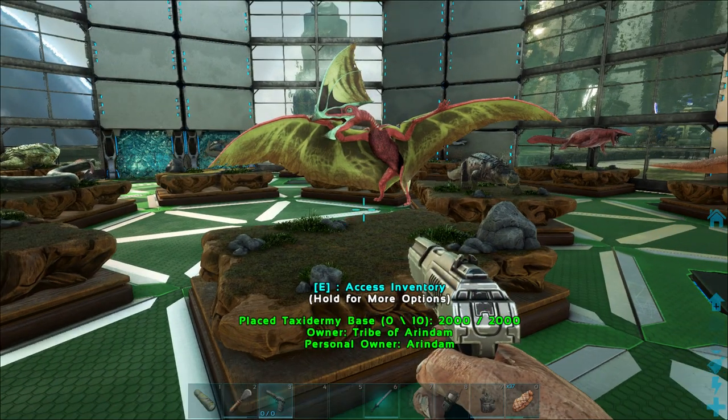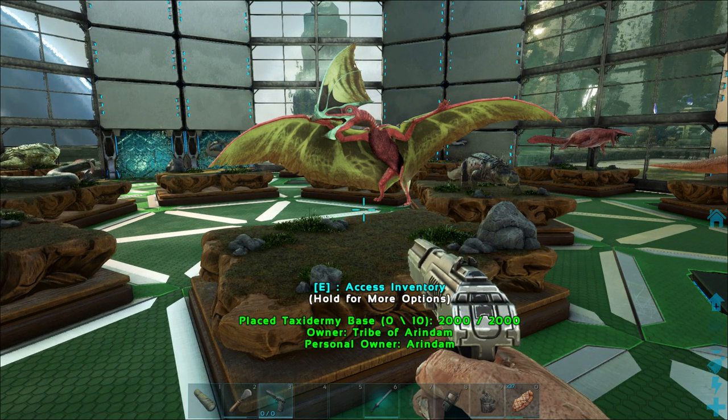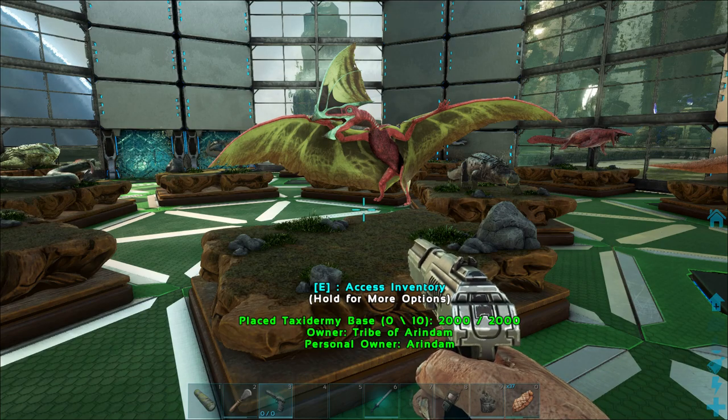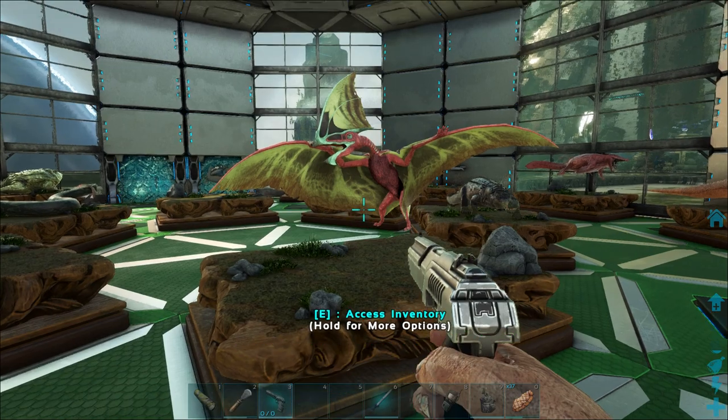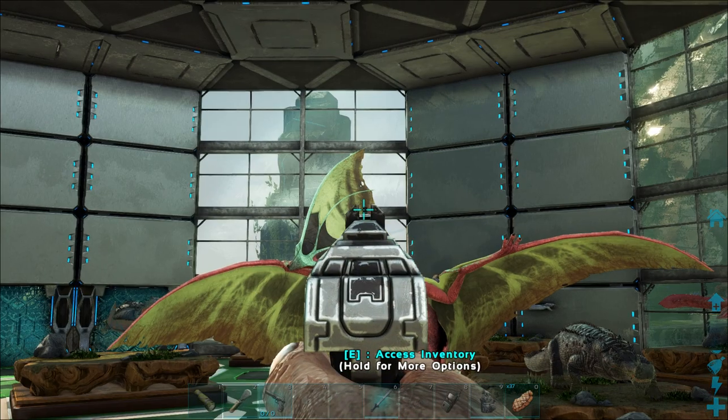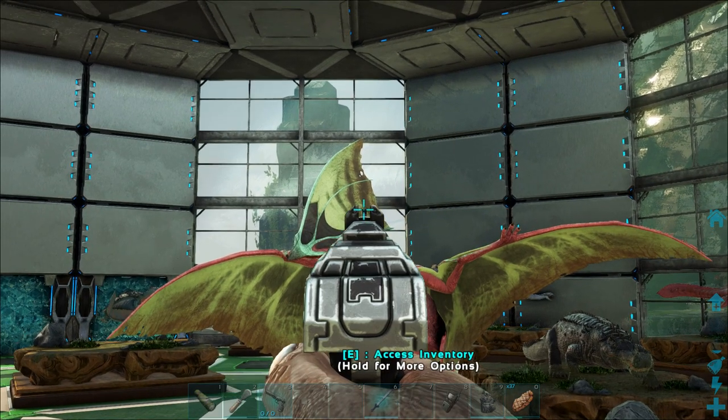Next we have the Tapejara, which means 'the old being.' It is a genus of Brazilian pterosaur from the Cretaceous period, from the Santana Formation, dating to about 112 million years ago. Its correct pronunciation is Tapejara. The Tapejara's crest consisted of a semi-circular crest over the snout and a bony prong extending back behind the head, which could be used for mating display as well as for making sounds.